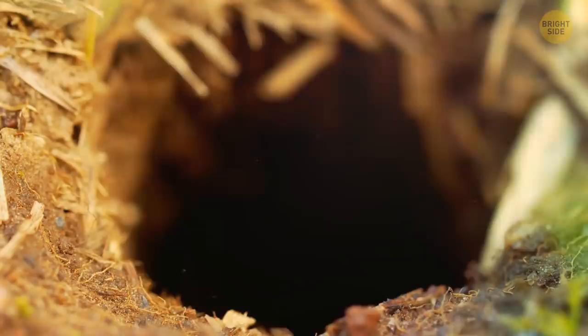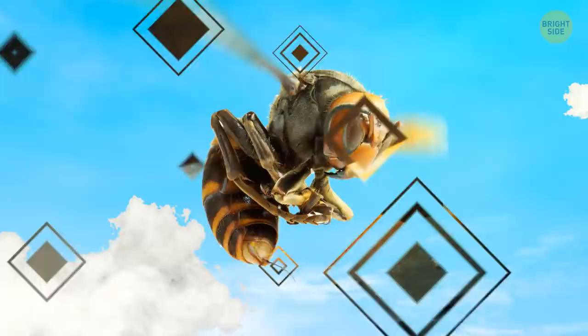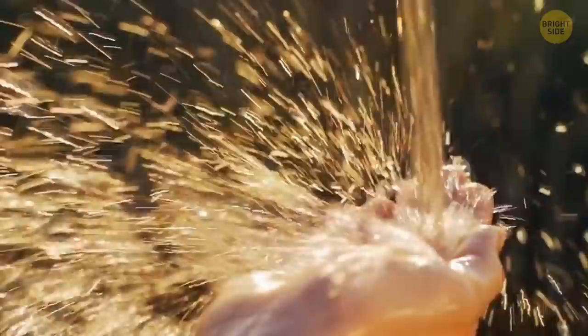These hornets live in Japan, where they travel in colonies of up to 700 members. People who have previously been stung by the Japanese hornet liken it to being struck by a red-hot poker. If you are ever unlucky enough to be stung by one of these insects, immediately call an ambulance, and while you wait for its arrival, wash the sting with cold water.